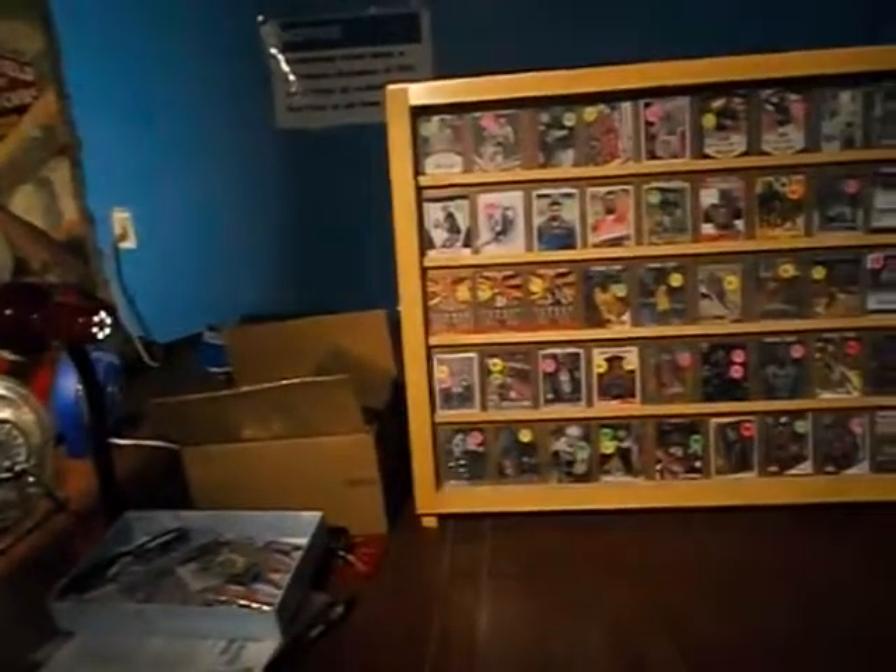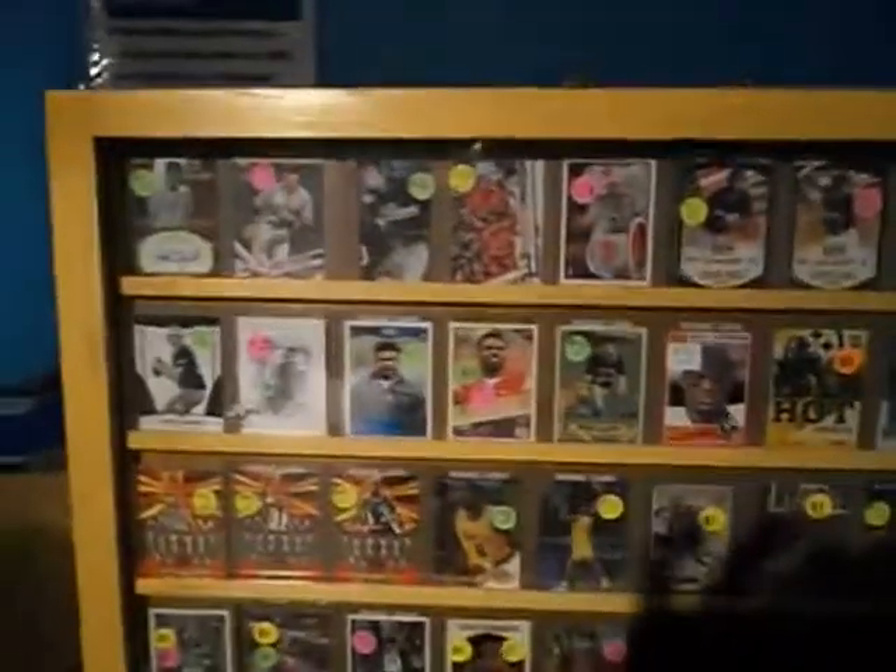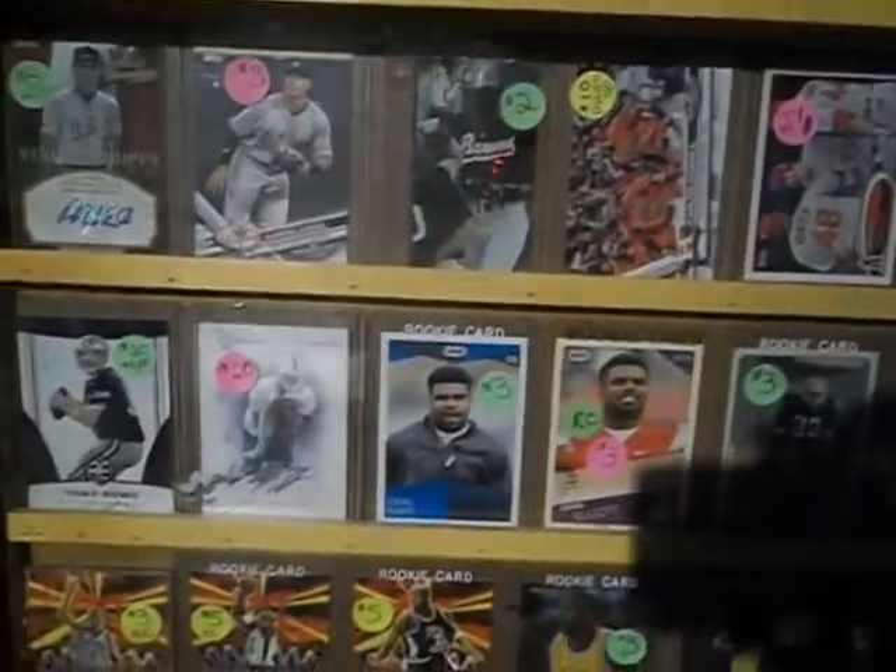Hey, how's it going everybody? I figured I'd give everybody a tour of Playa's Palace. I've been open about a week now and I'm starting to get a little better to where I feel more comfortable about it. So here we go, let's take a tour. This is my display case that I picked up from the end zone, matching from my buddy Dave on a great deal.